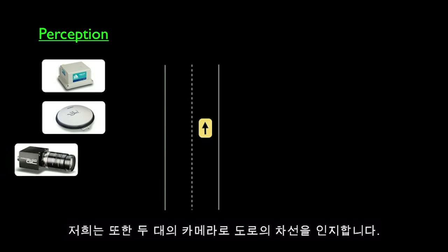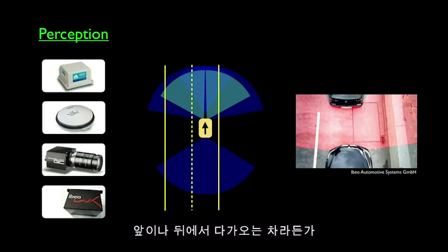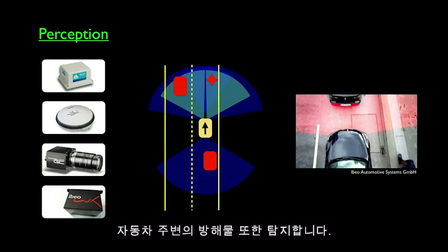We also use two cameras to detect the lanes of the road, and three laser range finders. The laser scans the environment to detect obstacles — cars approaching from the front and back, and any obstacles that enter the road or are around the vehicle. All this vast amount of information is then fed into the computer, which processes it to have an understanding of the environment.